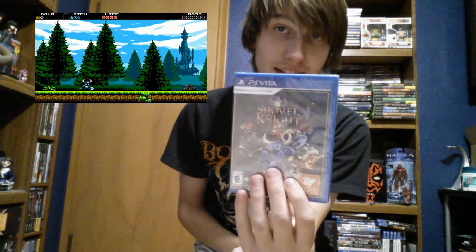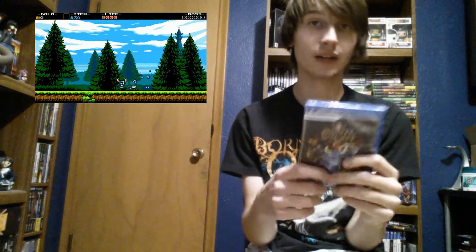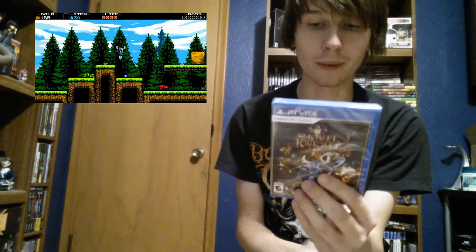The first one I picked up — there's no particular order — is actually still sealed, and I'll talk about why in a second. This is my only still sealed game, and that is Shovel Knight. I already own Shovel Knight on the 3DS, which is why it's still sealed. But this is the PlayStation Vita version in physical form.